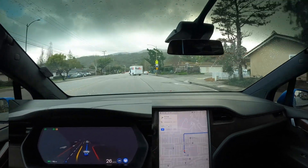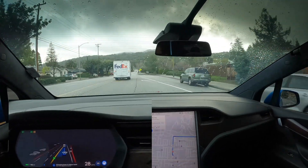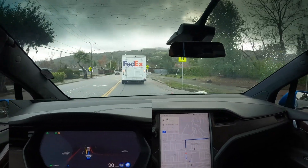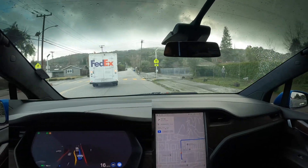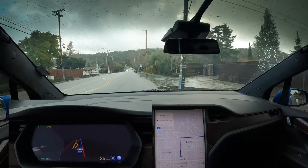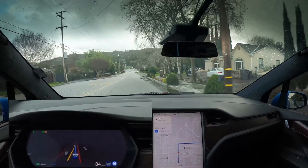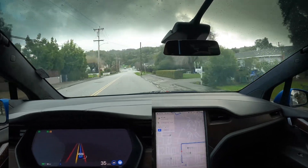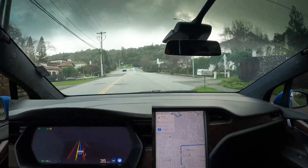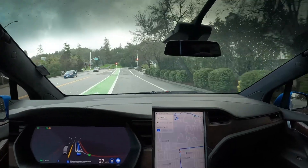What's up? This is FSD beta 10.69.25.1. We're just going to do a drive today, a little bit after all this wet weather — tons and tons of rain that we've had. It's been pretty incredible. If you're not in California and you've been watching or hearing about some of this rain, it's been pretty insane. I thought we could do a mountainous drive today — we'll see how well it does.